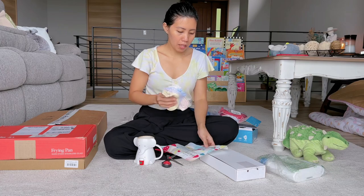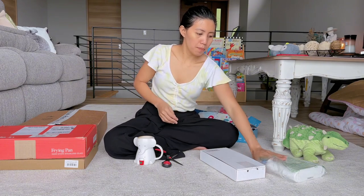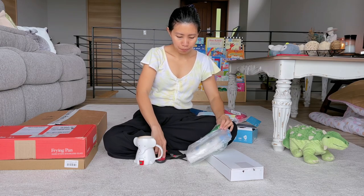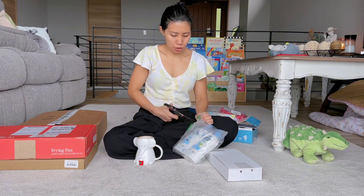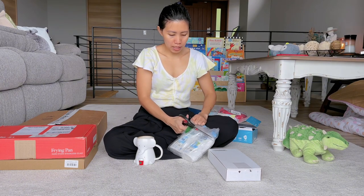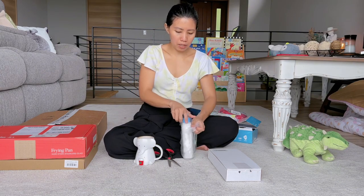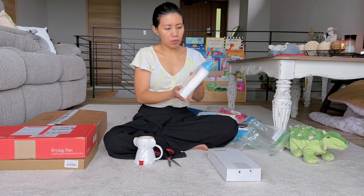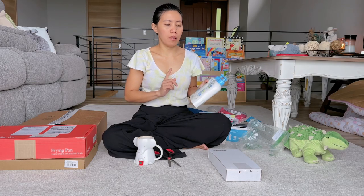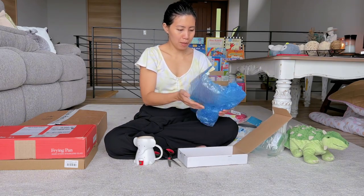And I also have a new set of Cetaphil products for Ansa's lotion, bath shampoo, and body wash. I usually buy Cetaphil and since they're on sale — there's actually one more batch coming but this arrived first. I just love the Cetaphil brand for her lotion and bath body wash. And now, this is the most exciting part!